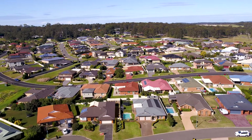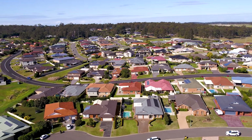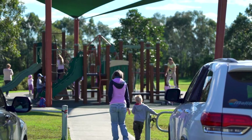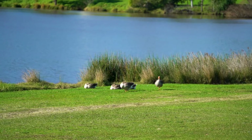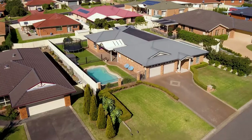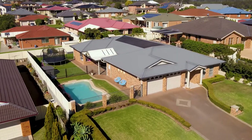Located in Rathluba, one of East Maitland's most premier estates, you are only metres from acres of walking trails, parkland and lagoons, giving you the space you've always wanted. All within only minutes to Greenhill Shopping Centre, the New Maitland Hospital site, the M1 motorway, and 30 minutes to Newcastle CBD.